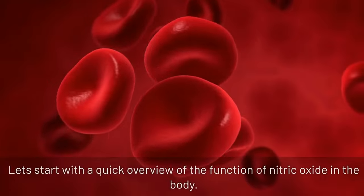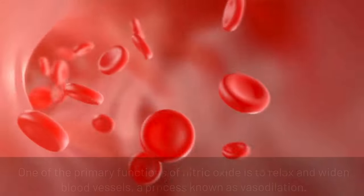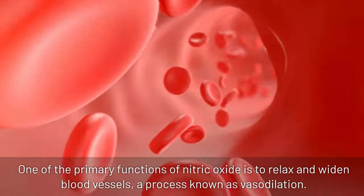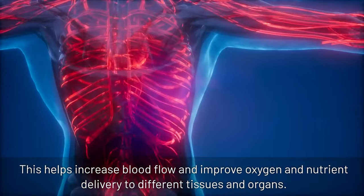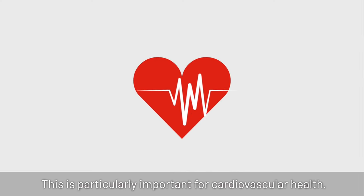Let's start with a quick overview of the function of nitric oxide in the body. Vasodilation: one of the primary functions of nitric oxide is to relax and widen blood vessels, a process known as vasodilation. This helps increase blood flow and improve oxygen and nutrient delivery to different tissues and organs, which is particularly important for cardiovascular health.